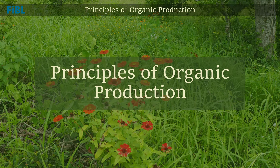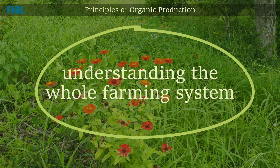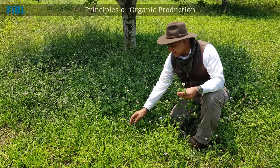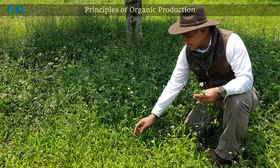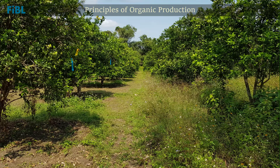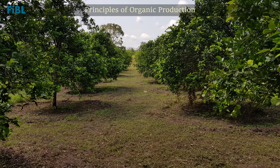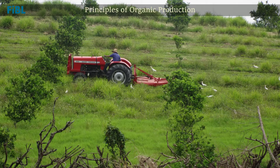The general principle of organic production is working with nature, emphasizing a good understanding of the farming system to integrate organic production practices into a wider context that supports sustainability. In practice, this requires strong indirect and direct interventions at both plot and farm level to optimize organic production.